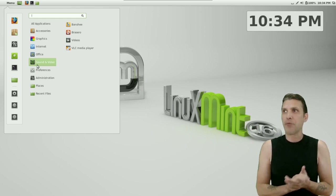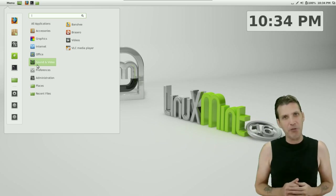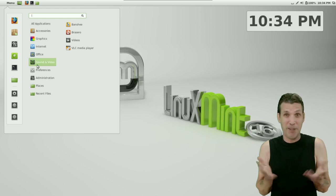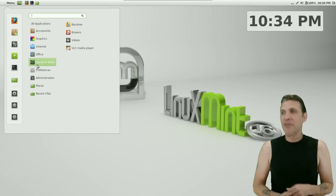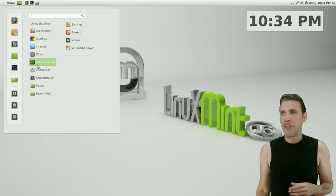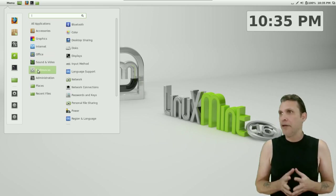You get a full LibreOffice suite included, so you can manage all your office documents. Banshee for managing your music. Brasero for making coffee coasters — I mean burning CDs. I haven't tried Brasero in a long time, so it's probably making good discs now and they've probably fixed all the bugs. You also get a video player and VLC media player, which will pretty much play any video you want.